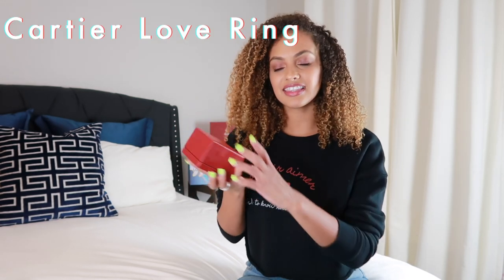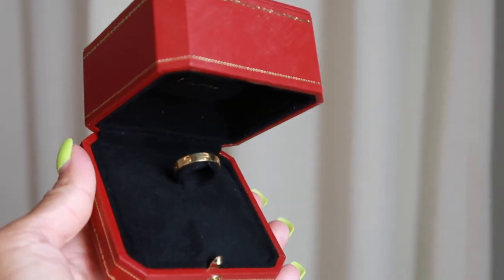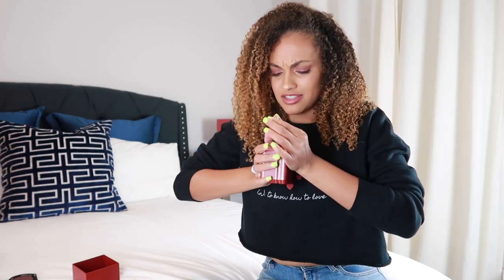So the first thing we have is from Cartier, and this is the love ring. It comes in a box, and then there's another box, and here is the love ring. I normally don't keep it in the box because I wear it every day. This ring comes in yellow gold, rose gold, and white gold. I got it in yellow gold because I think it looks better on my skin. There are scratches on this ring, but I'm okay with that.